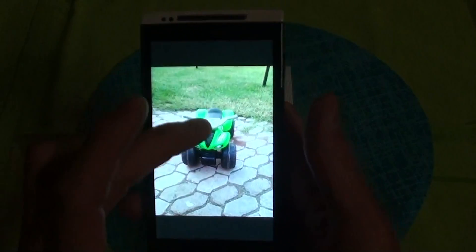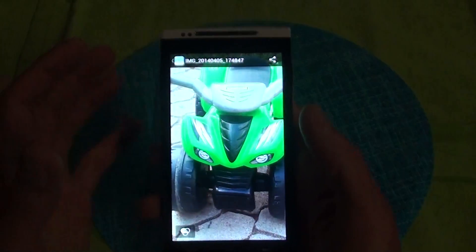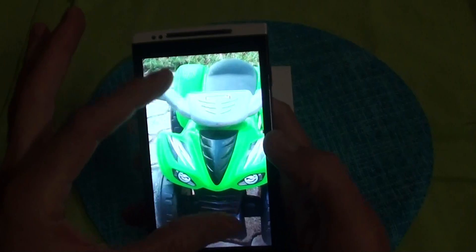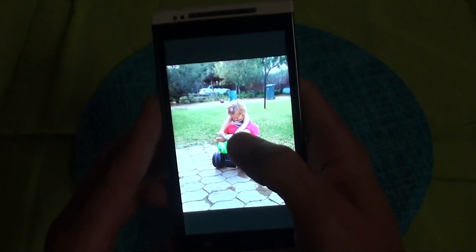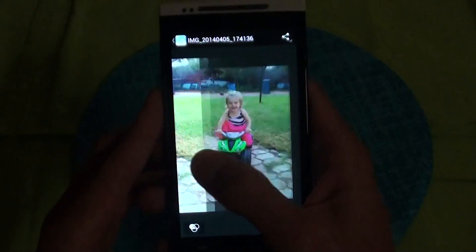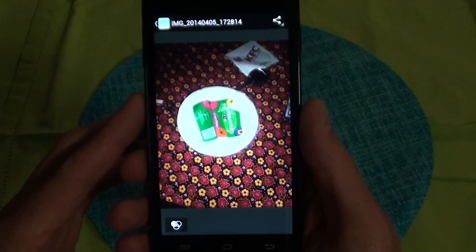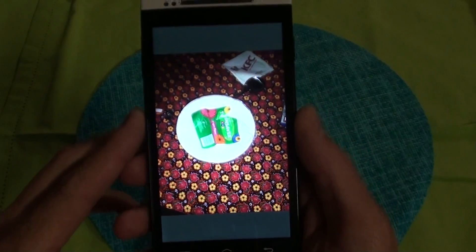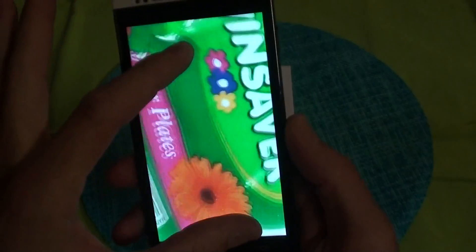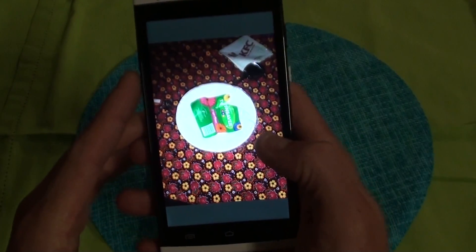So if you haven't seen pictures of the V3 and you just use this, it takes very nice pictures, very good video. And this was taken in pretty much completely dark conditions, so the flash works very well. Even zooming in, it looks very good.